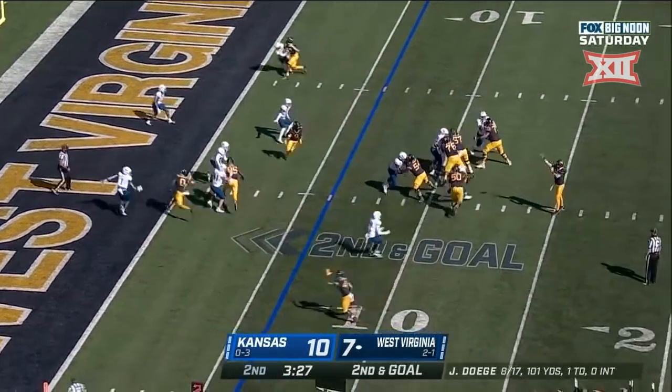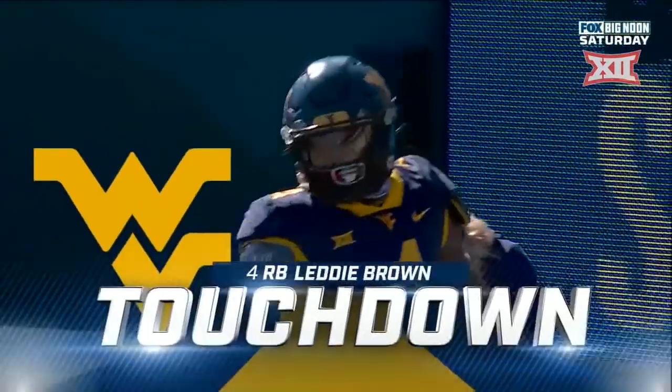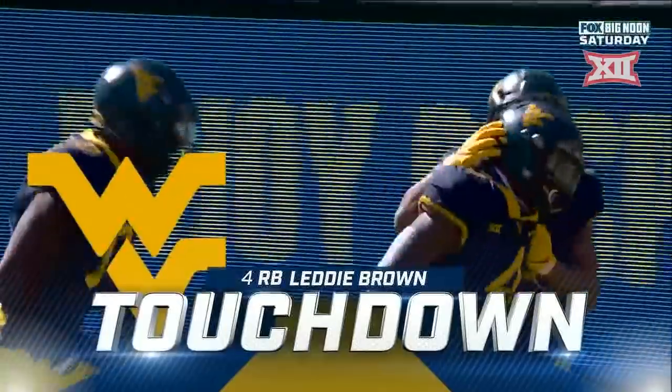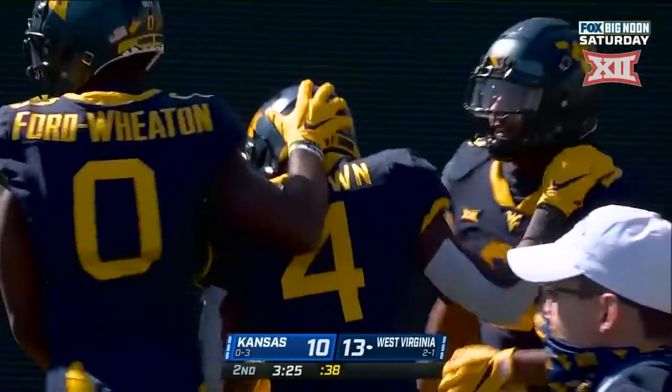Second and goal to go. Dagy straight drop, lobs it — Brown — touchdown! What can Brown do for you? He'll give you six. And West Virginia takes the lead.